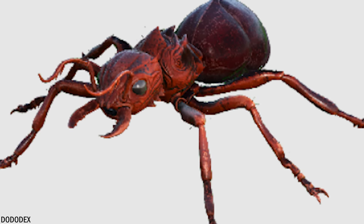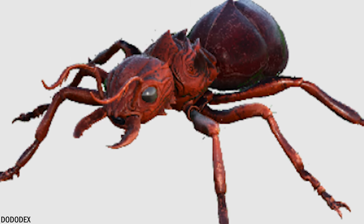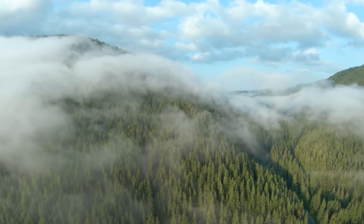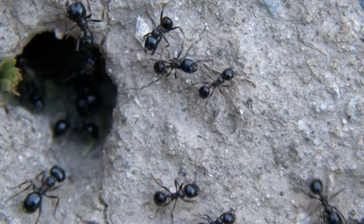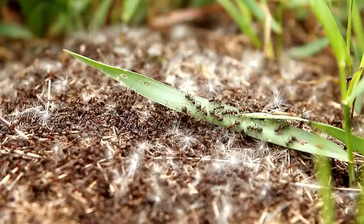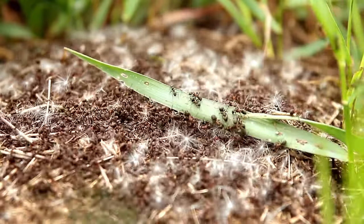The size of this ant is believed to be linked to the concentration of oxygen in the atmosphere during the Eocene. At that time, oxygen levels were higher than they are now, which possibly enabled insects to reach larger sizes. Despite its size, it was still an efficient and cooperative member of its colony, believed to have functioned much like modern ants with a clear division of labor. Can you imagine thousands of ants this size coming at you? Quite a creepy thought.